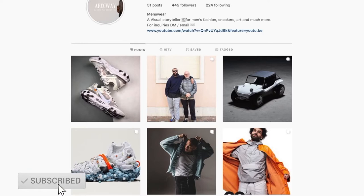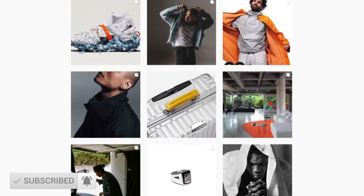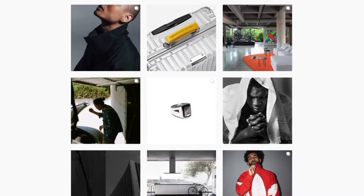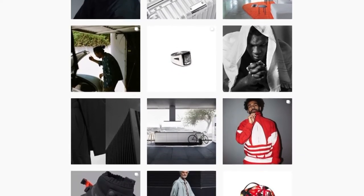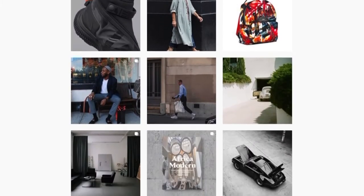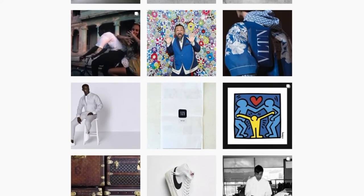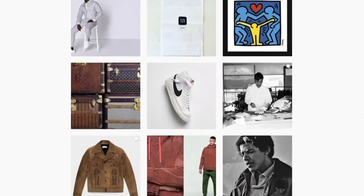One thing I do want you guys to check out is the Arcway Instagram, because I'll be posting content on a daily basis — anything from fashion to style, to culture, to art, anything that really inspires Arcway as a brand. You guys can pick up what you like most and apply it to your own style, your own life, your own culture, your own fashion. This is something I'm going to be expressing as this channel grows, and I'll be breaking down my own style for you guys throughout the years to show how I've progressed.